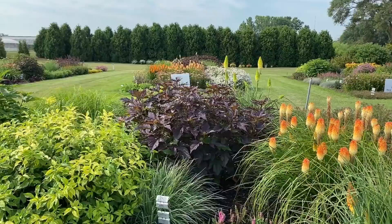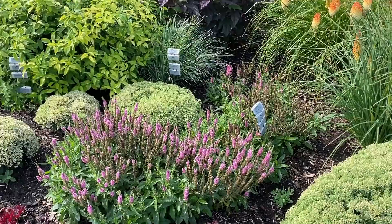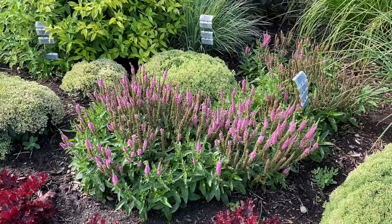Here we have the Veronica Pink Potion, which is still blooming. I think if that got a little bit of a light shear, that's going to give it rebloom as well. It's about 12 to 18 inches tall.